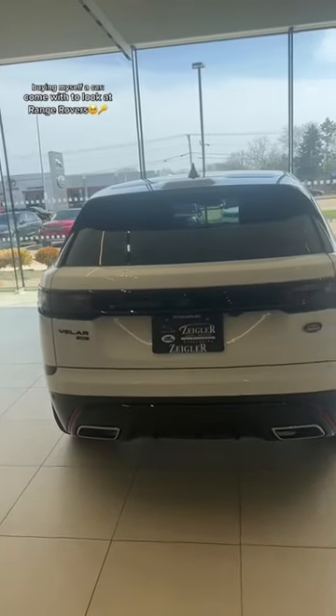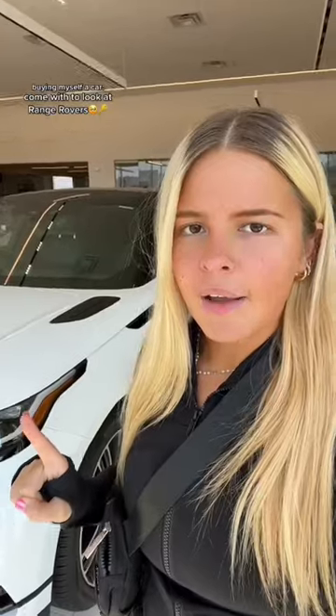The full-size Range Rover is way too big, but I feel like the Velar is too small. I have a Jeep Cherokee right now and I want my next car to be a little bigger than that — and the Range Rover Velar is about the same size.